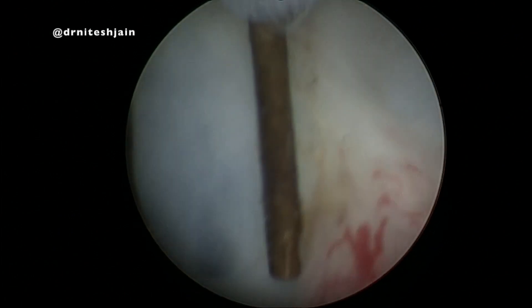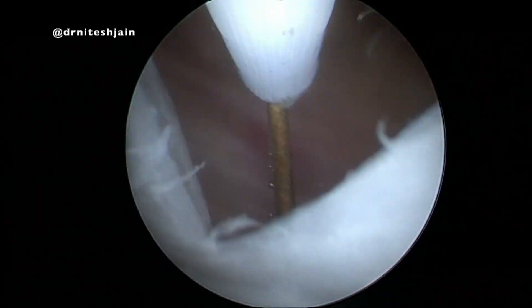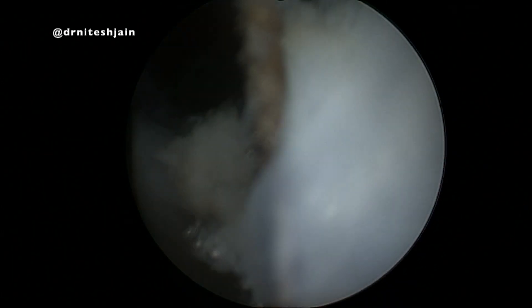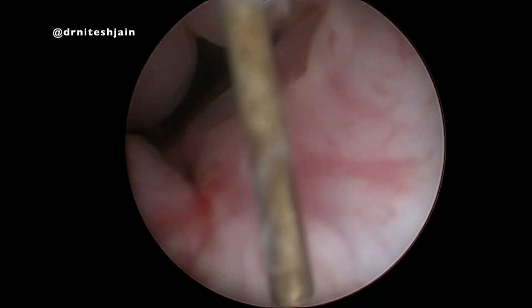With the help of low current and a pediatric resectoscope, the opening was enlarged. You can see we are now able to enter the cyst clearly. The cyst was completely marsupialized into the urethra. You can see a large opening now, which is opening into the urethra, and the scope can be easily negotiated inside it.